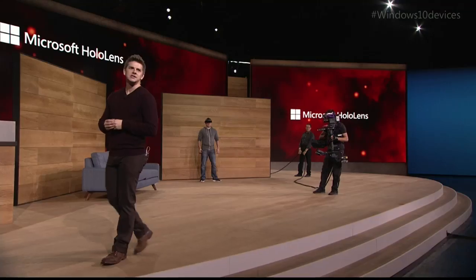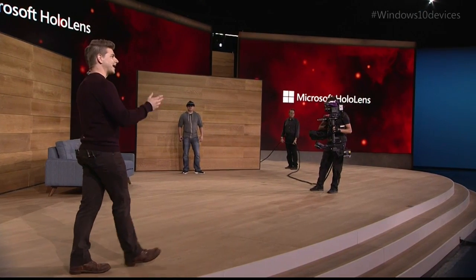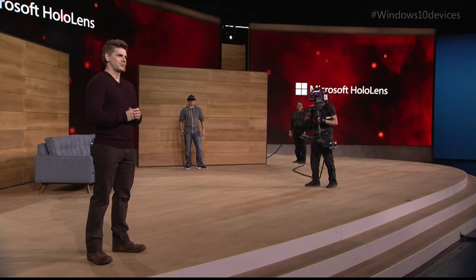Thanks, Terry. Today, we're excited to show you mixed reality gaming on HoloLens, specifically how HoloLens can turn every room of your house into a personalized video game level. Now to do that, we're going to be showing you a game codenamed Project X-Ray.